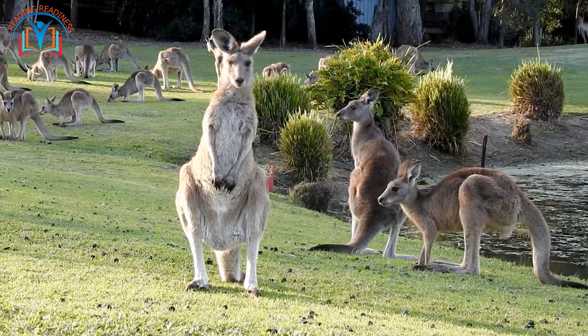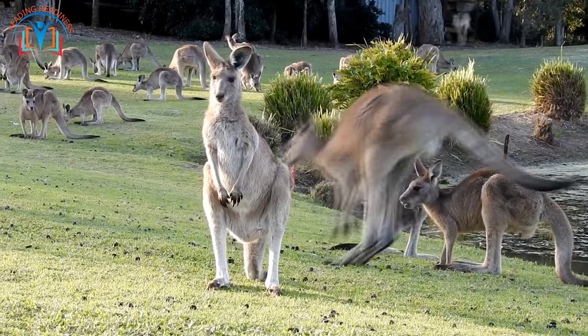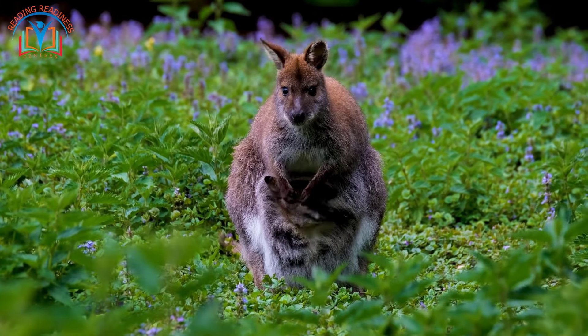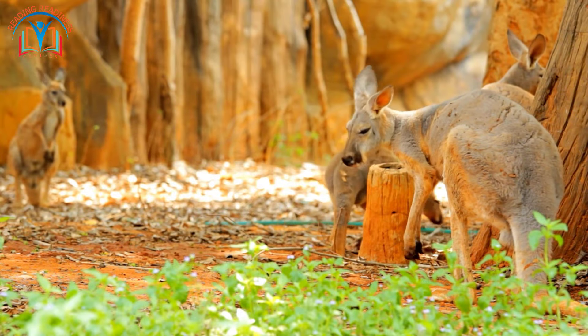Journey down under, where kangaroos — iconic symbols of Australia — roam the vast outback. These marsupials carry their young, adorable joeys, in pouches, offering warmth, protection, and nourishment until they are ready to explore the world on their own.